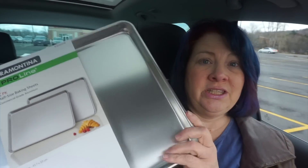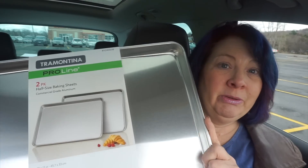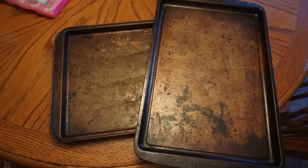The first item I got was a set of two ProLine half sheet baking sheets — really solid aluminum baking sheets. I have been wanting new baking sheets forever. I'm doing a lot more with preparing my own snacks, like roasting my own nuts, and I just want a bigger, heavier duty surface. My old baking pans tend to warp when they heat up. These were $10.99 for two — the 18 by 13 half sheet size.